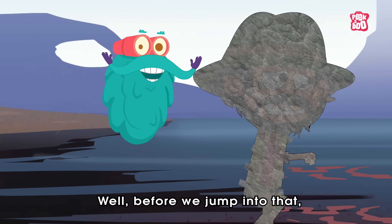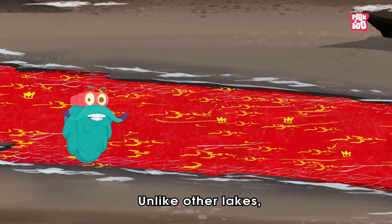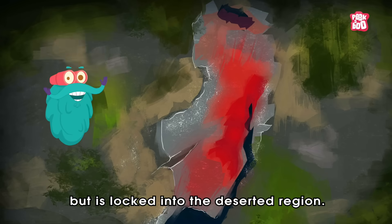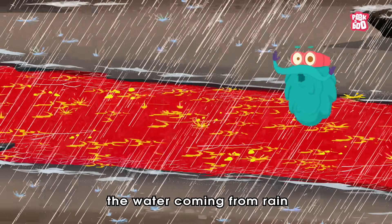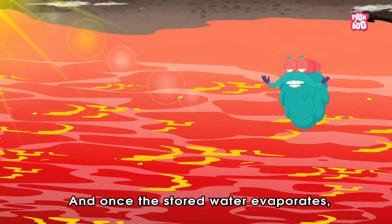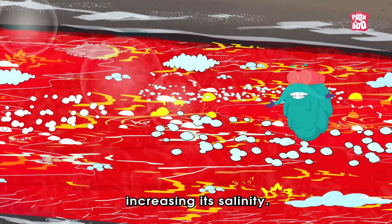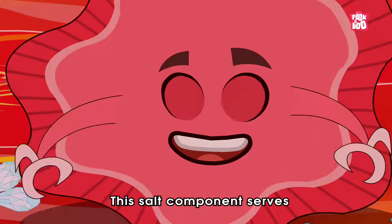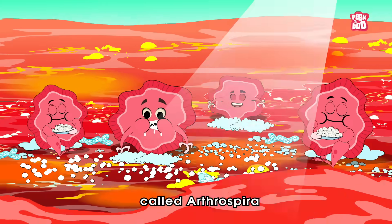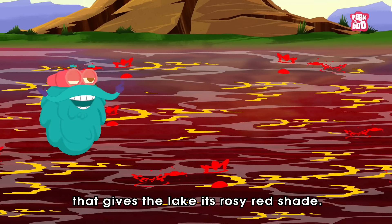Lake Natron, just like Medusa, is known to turn any living creature into stone. But before we jump into that, let us see what this mystical lake is made of. Unlike other lakes, Natron doesn't run into the ocean but is locked into a deserted region. As a result, water coming from rain has nowhere to go but to get accumulated. Once the stored water evaporates, it leaves behind high concentrations of salt, increasing its salinity. This salt component serves as a perfect breeding ground for a type of algae called Arthrospira, which contains a red pigment that gives the lake its rosy red shade.